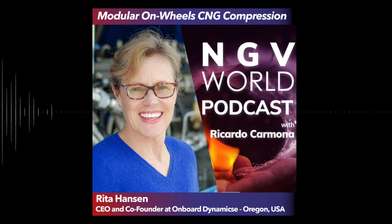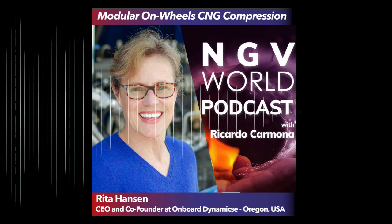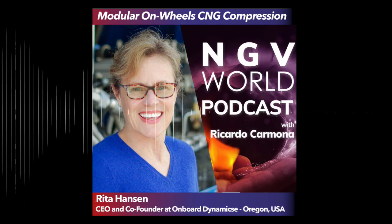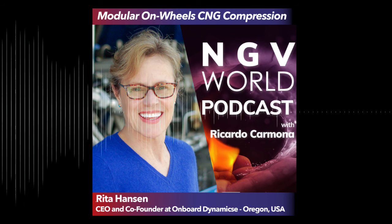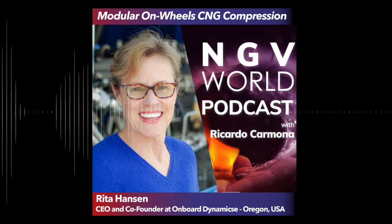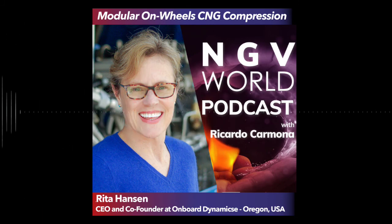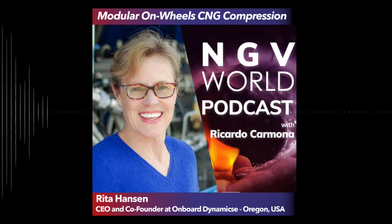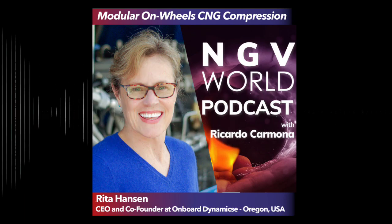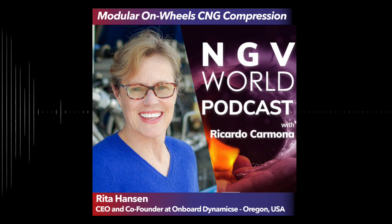Tell us where our audience can find you and how to contact you. You can reach me at rita.hansen@onboarddynamics, and visit our website at onboarddynamics.com — all one word. We're happy to hear from you. Thank you, Ricardo, for giving me this platform to talk about my company. It's what gets me up every day — I'm passionate about bringing economic and environmental benefits to our customers and stakeholders.